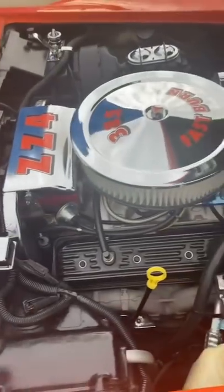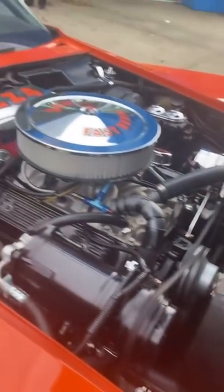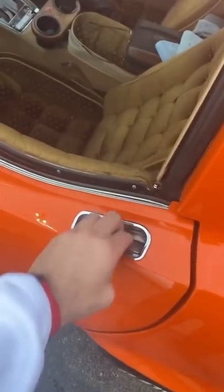We'll come over here on the passenger side — you can see this is absolutely clean as can be. These are how the doors open.